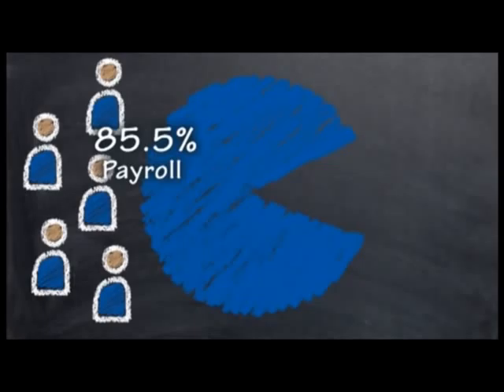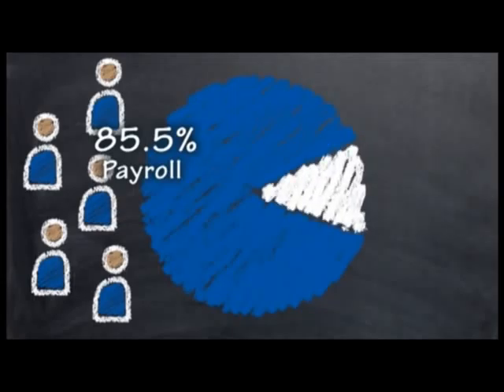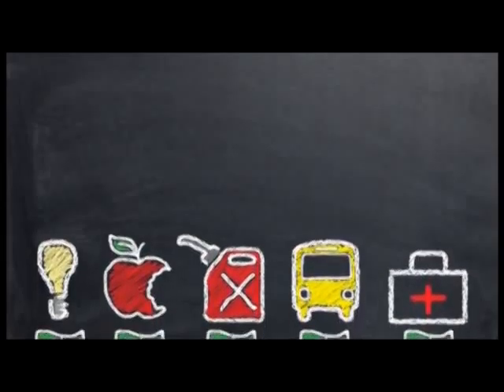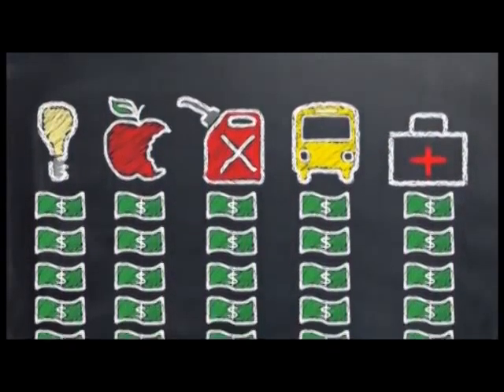The largest portion of payroll goes for salaries of teachers and support staff who have daily interaction with our students. Of the remaining 14.5% non-payroll portion, $24.2 million, or 44%, is spent on utilities, insurance, and transportation. Costs such as utilities, transportation, salaries, and insurance are continuing to rise, but our revenue is the same as it was in 2006.